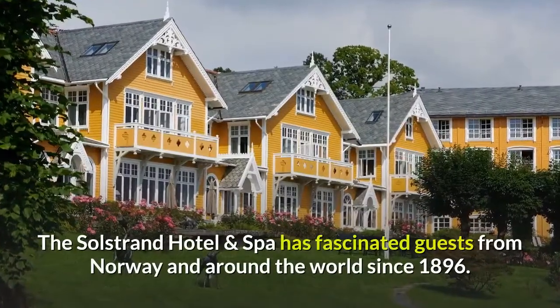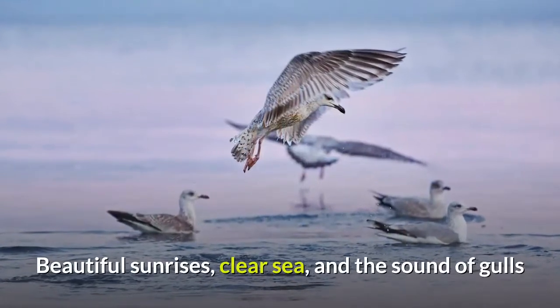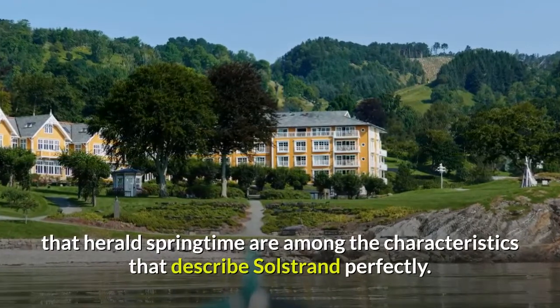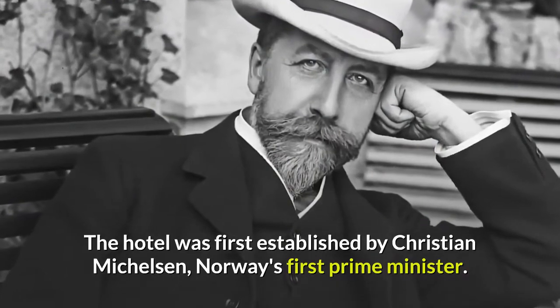The Solstrand Hotel and Spa has fascinated guests from Norway and around the world since 1896. Beautiful sunrises, clear sea, and the sound of gulls that herald springtime are among the characteristics that describe Solstrand perfectly. The hotel was first established by Christian Mikkelsen, Norway's first prime minister.